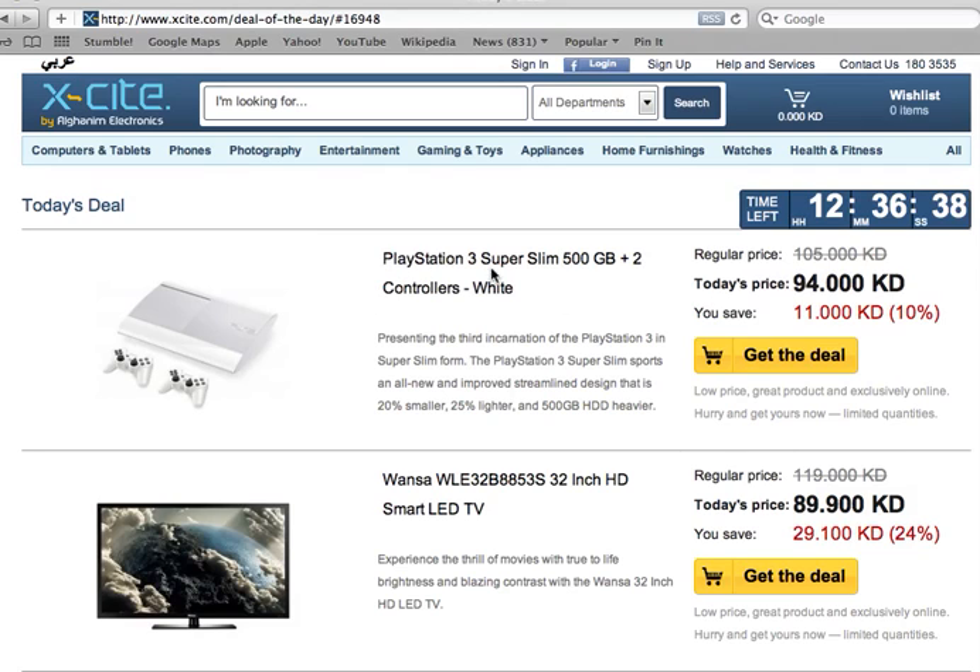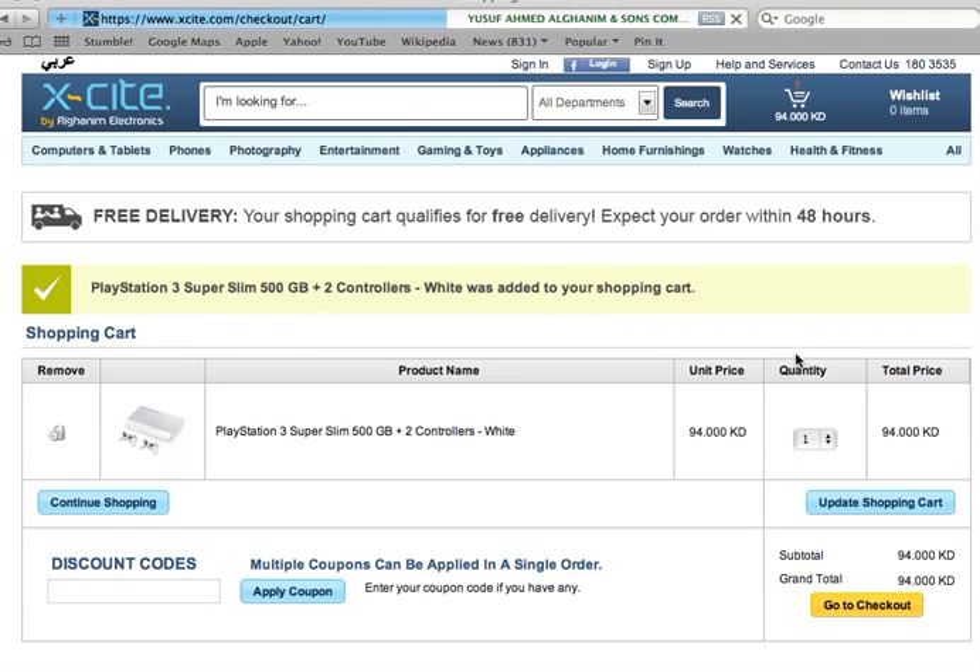You select the product that you'd like — we're going to go with the PlayStation 3 — and you click on 'Get the Deal.' When you click on that, it will take us to the checkout cart page, which will give you a message telling you if you qualified for free delivery or not.